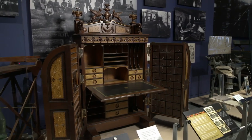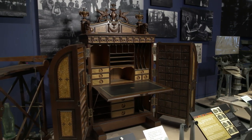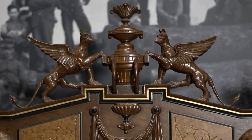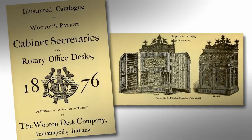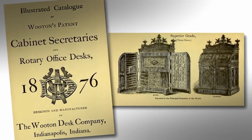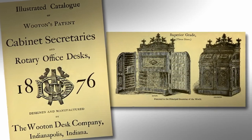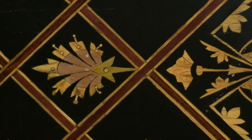On view in our second floor galleries, we have what is sometimes known as the winged Gryphon desk, which is a superior grade. There are only a handful of superior grade Wooten secretaries known to exist. This one, the Gryphon design, appears in Wooten's 1876 catalog and really looks like an exposition piece. It is absolutely fantastic and was meant to demonstrate the extremely high quality of work that could be done, should you choose to pay for it.